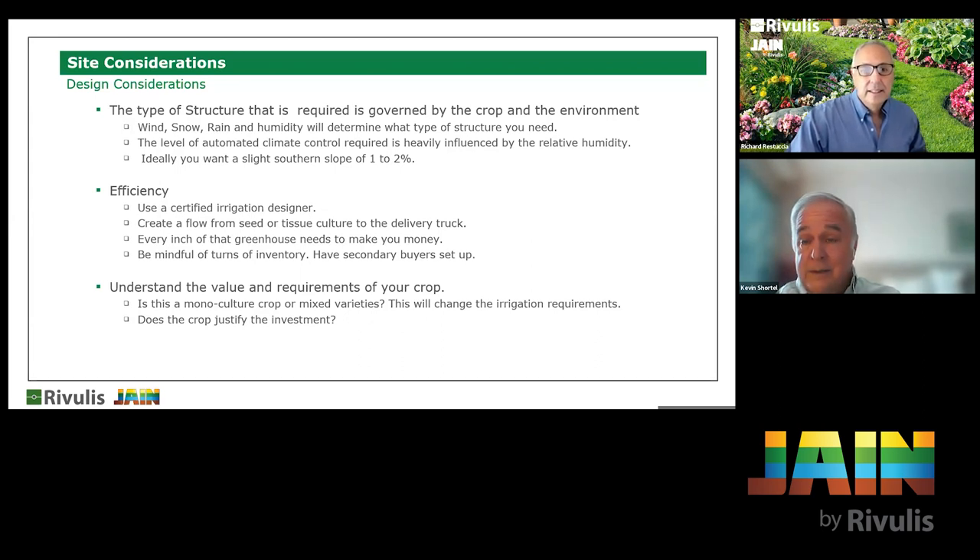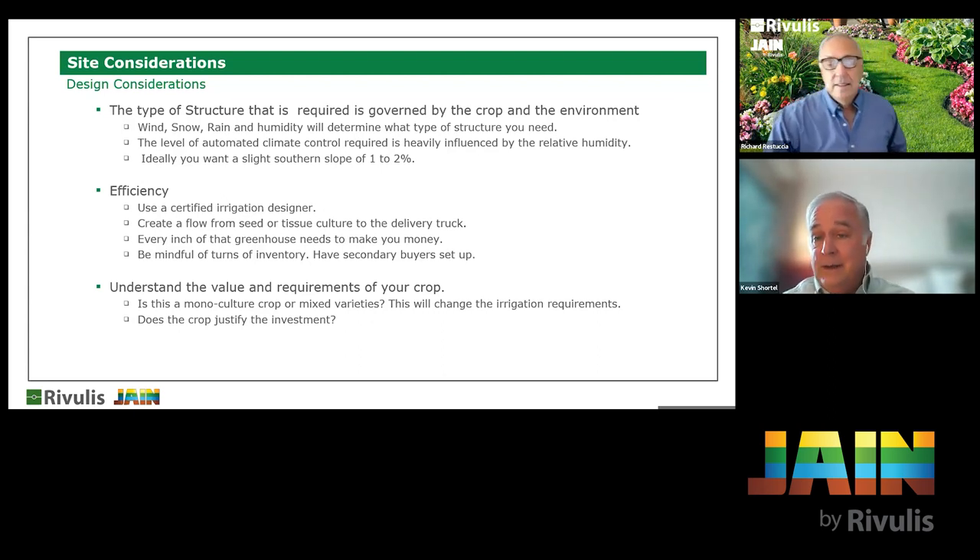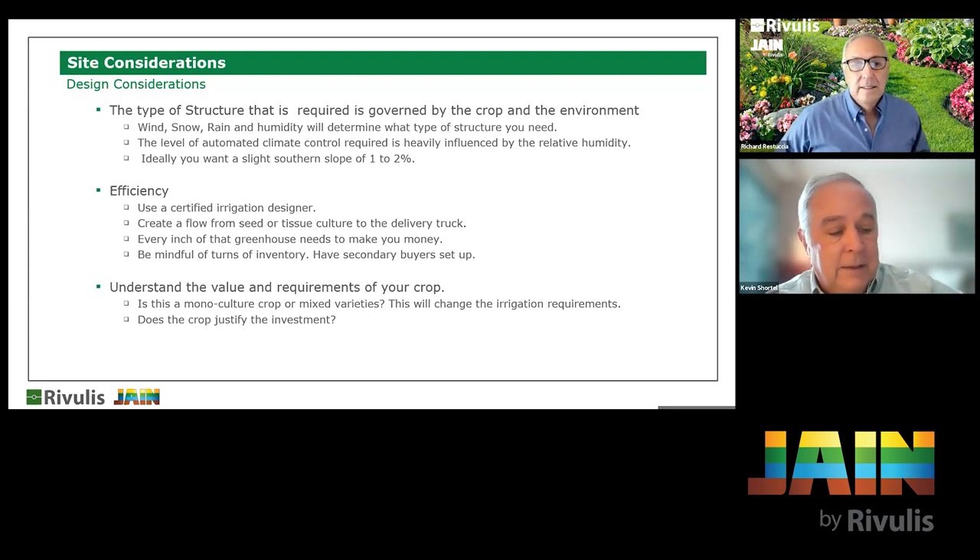Who do I talk to? You need to build a team. Your team starts with a certified irrigation designer, followed by a local dealer, a reputable manufacturer that stands by their products, and a builder experienced in your climate. Also get input from neighbors and the local greenhouse nursery association — they'll tell you who works well and who doesn't. The Irrigation Association has great resources too. These professionals are very grower-centric.